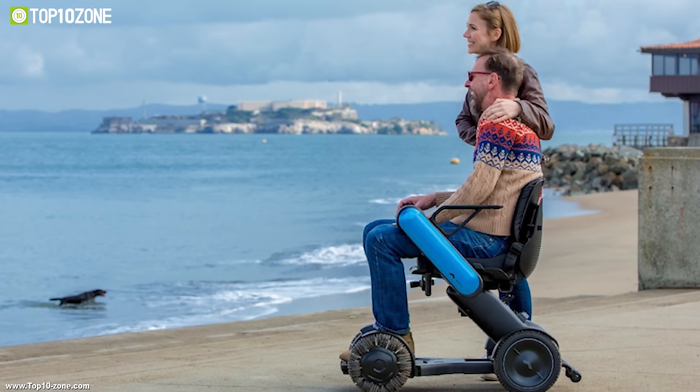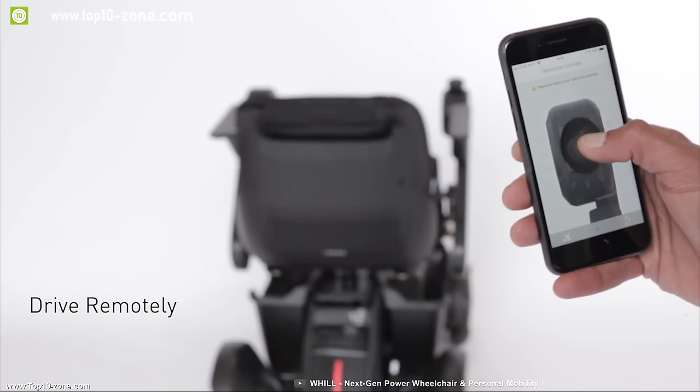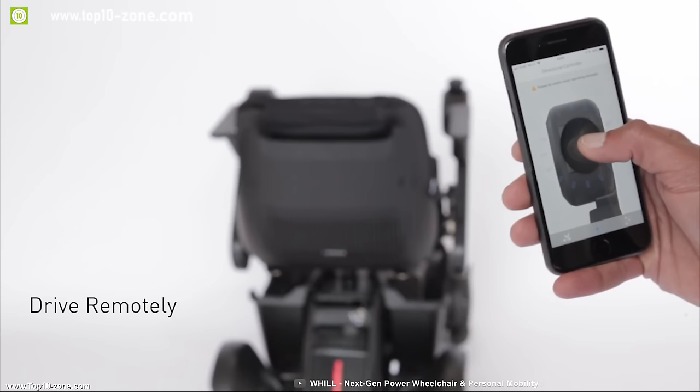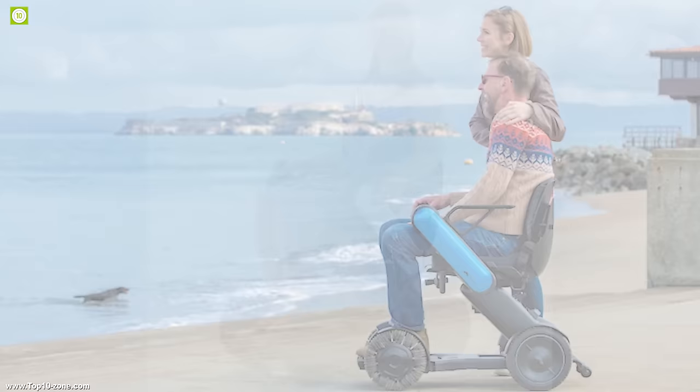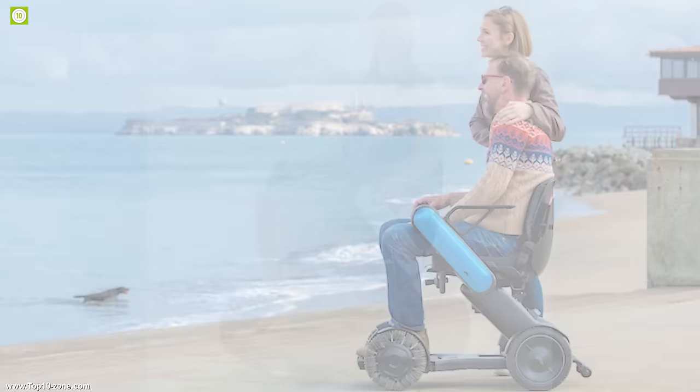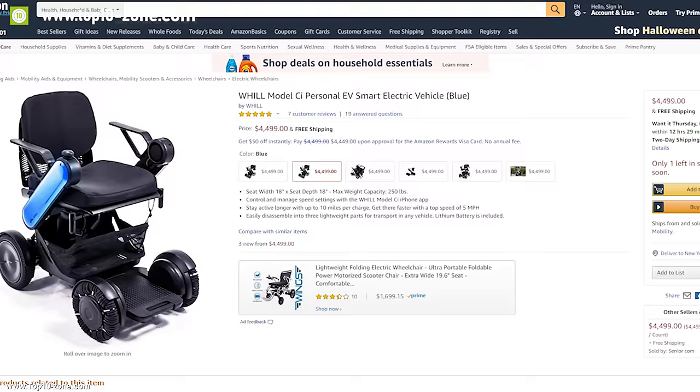It provides a smooth and steady riding experience. It comes with Bluetooth connectivity and a smartphone app which allows you to program this vehicle according to your need, and you can also use the app as a remote control and drive it without sitting on it. This vehicle opens new ways to explore and gives freedom to pursue adventures for people with disabilities. With excellent reviews, you can get this vehicle at around $4,000 on Amazon.